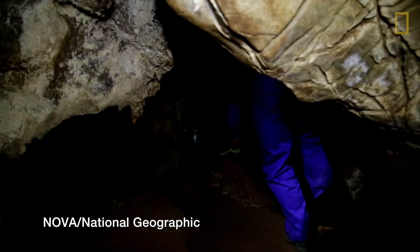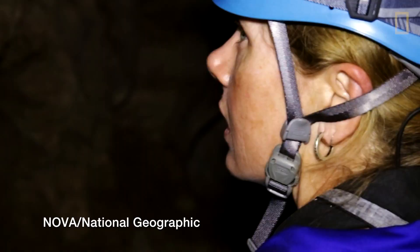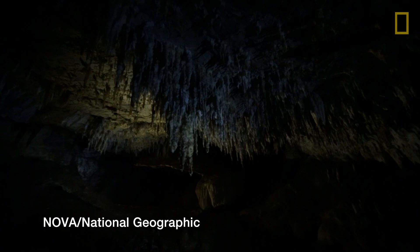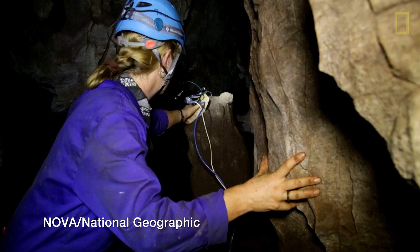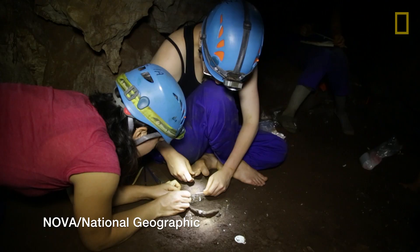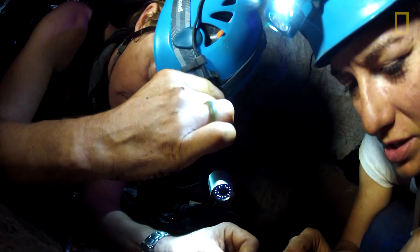The first thing that came through my mind when I went through the final slot was Howard Carter opening Tutankhamen's tomb and Lord Carnarvon saying, 'What do you see?' And Carter says, 'Things, wonderful things.' Wow. God, this place is beautiful. There is no find like this anywhere else. This is extraordinary on every level. It's almost hard to put into words what this is going to mean for this story that we tell ourselves about where we came from.